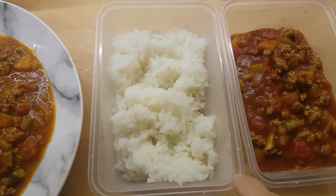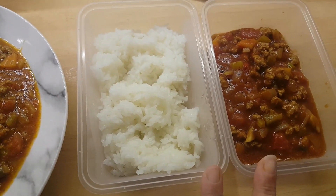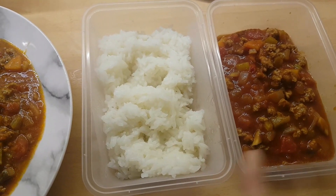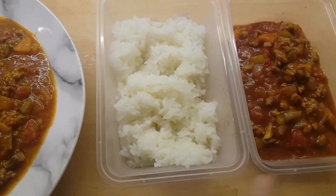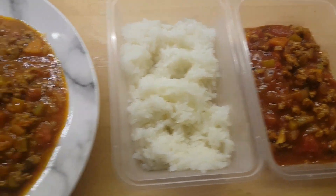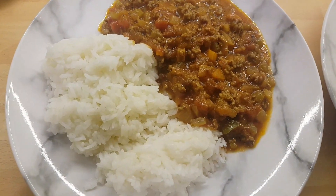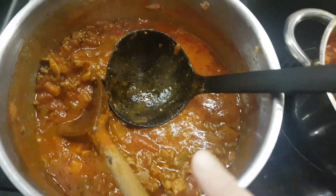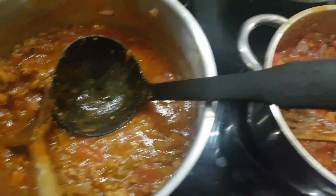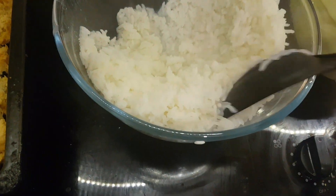Yuki isn't actually awake at the moment so I put hers into microwave containers, just because it'll be easier to reheat than doing the big bowl and storing in the fridge until she's ready. This one's Barry's, this one's mine. There is still loads here because only two of us are having it. Yuki's got loads and I cooked up extra rice.